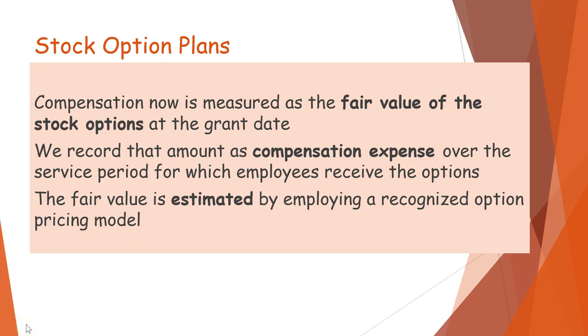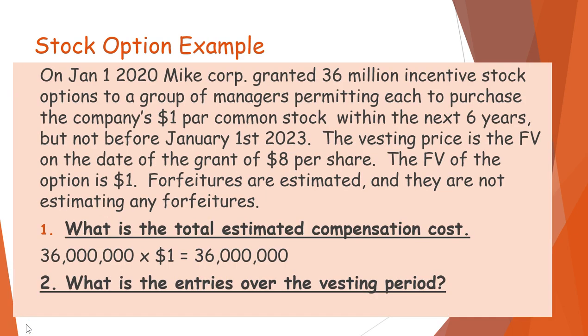Let's take a look at an example. On January 1st of 2020, Mike Corporation granted 36 million incentive stock options to a group of managers, each option to purchase the company's $1 par value stock within the next six years, but not before January 1st, 2023. The exercise price is the fair value at the date of the grant of $8, and the fair value of each option is $1. Forfeitures are estimated, and they are not estimating any forfeitures.